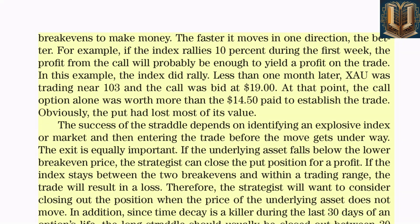The exit is equally important. If the underlying asset falls below the lower break-even price, the strategist can close the put position for a profit. If the index stays between the two break-evens and within a trading range, the trade will result in a loss. Therefore, the strategist will want to consider closing out the position when the price of the underlying asset does not move. Since time decay is a killer during the last 30 days of an option's life, the long straddle should usually be closed out between 30 and 45 days prior to expiration.